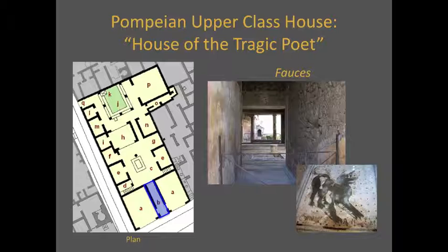In the House of the Tragic Poet, the floor of the fauces was paved with a mosaic of a guard dog. Below the dog, the mosaic helpfully reads cave canem — or beware of the dog.